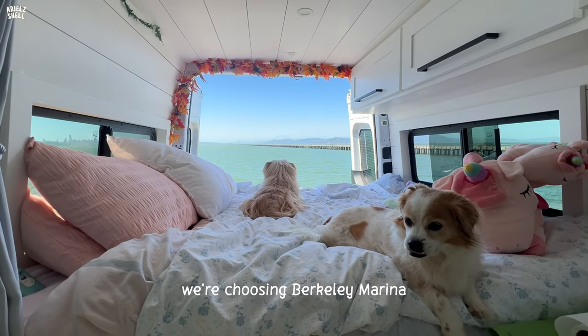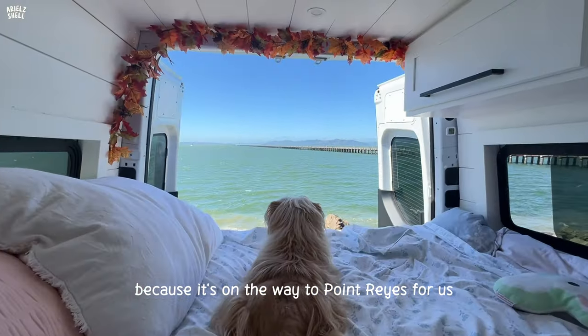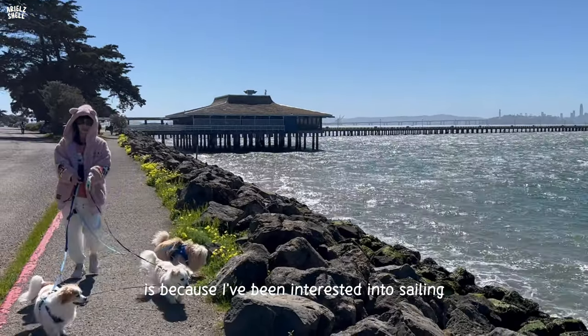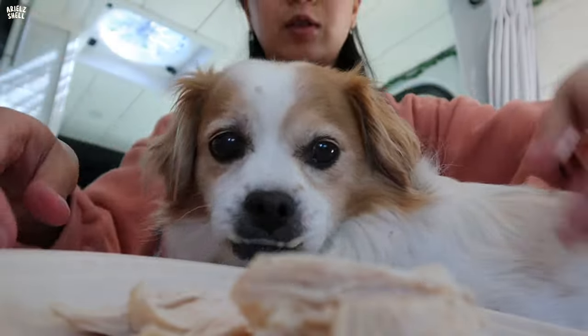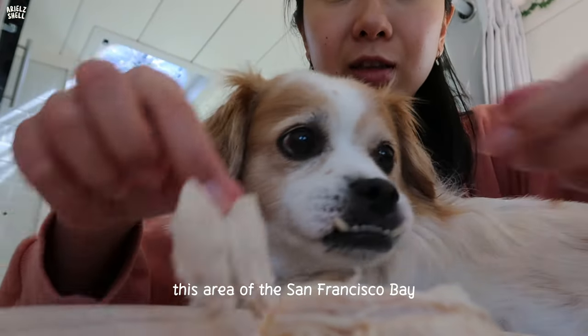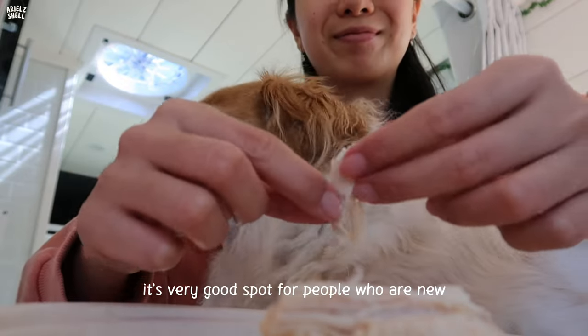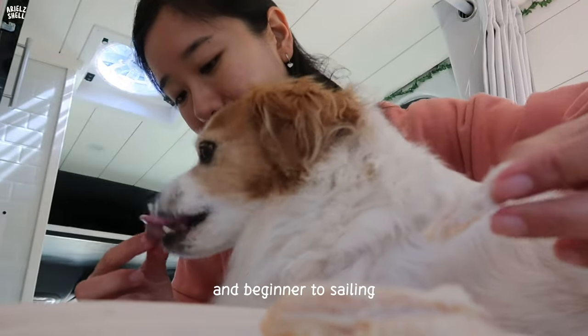We're choosing Berkeley marina because it's on the way to Point Rios for us. How I came to know about Berkeley marina is because I've been interested in sailing. This area of San Francisco Bay is the most calm area — it's a very good spot for people who are new and beginner to sailing.